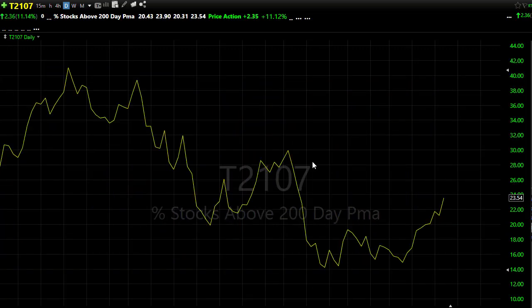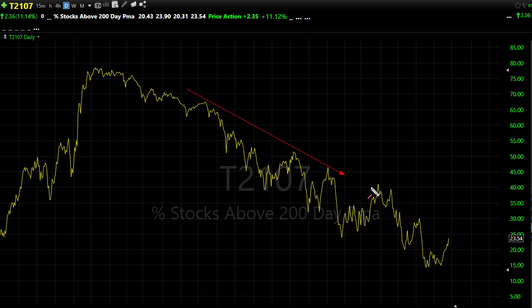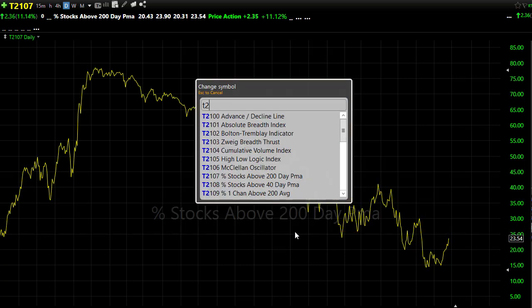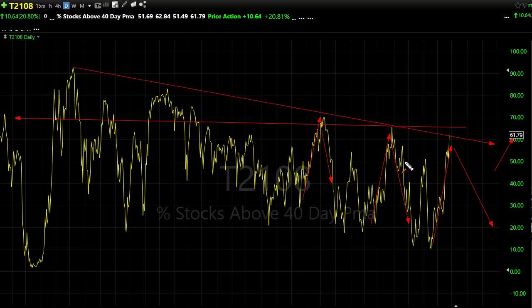If we look at our T21-07, we finally had a nice little improvement, but we're pressing up toward those levels in the chart where we've seen reversals before. We may be just a little bit overextended in the short term. Our T21-08 also improved pretty dramatically yesterday as we push back up to this downtrend in the chart — 61% of stocks are above their 40-day moving average. That's very bullish, but it may be just a little bit too much too soon. Notice the pattern: spike up, sell-off, spike up, sell-off, spike up — are we going to get the sell-off, or are we going to break through?